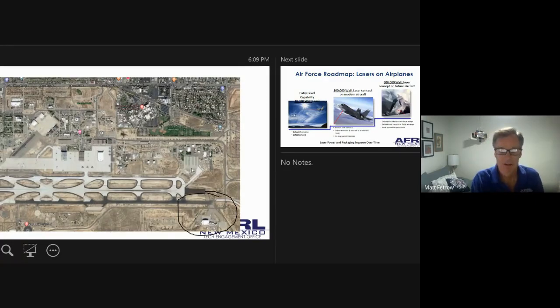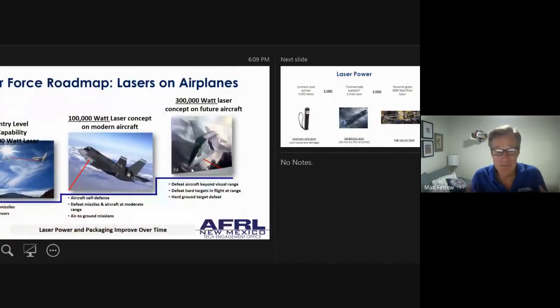New Mexico has been the leading location for laser research for many many decades — down at White Sands Missile Range, Los Alamos, Sandia, and a lot of work from the Air Force. You might wonder why the Air Force would be interested in lasers on airplanes. Basically, what we're trying to do is put high-power lasers on airplanes to defend those airplanes from attack. In some future conflict, if someone shot missiles at us, currently we'd defeat those with other missiles — that gets to be a whole lot of missiles and not a lot of fun. So what we'd like to do is shoot down those missiles with high-power lasers.